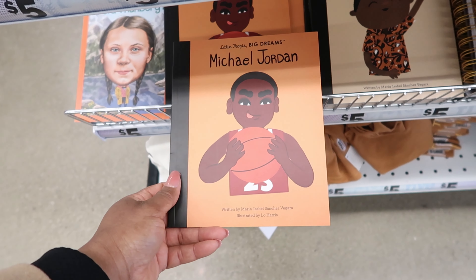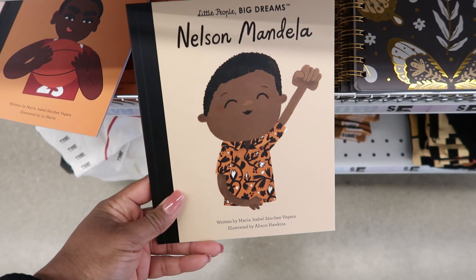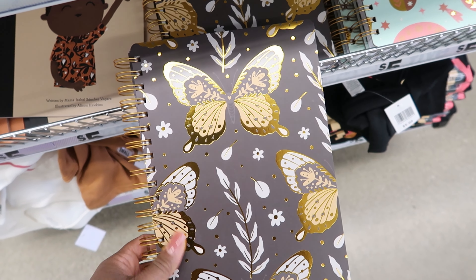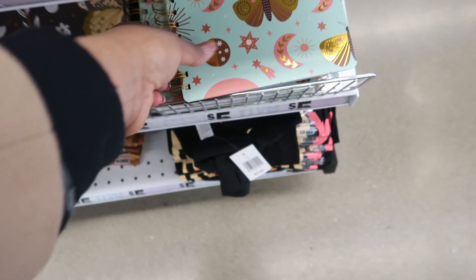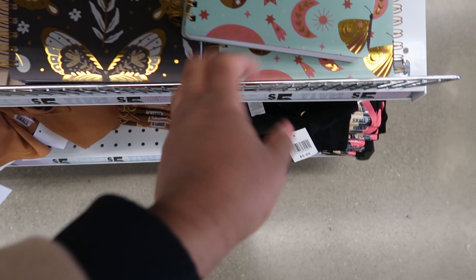They have these journals right here, and then they have this journal right here. I like these. And then they have more that have butterflies on them — I really like this one. And then they have this one. These are $5.